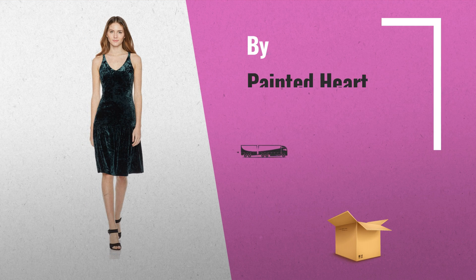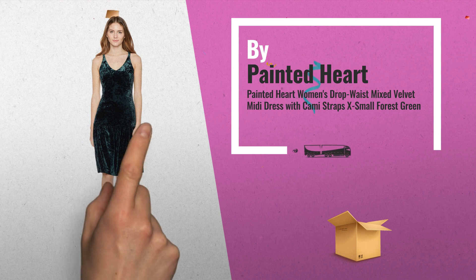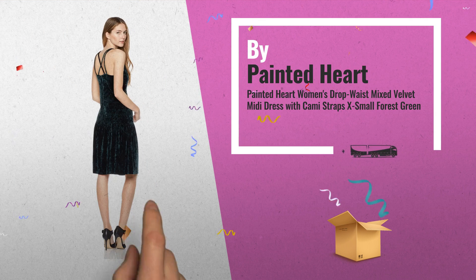Number 4: Sleeveless Dress featuring scoop v-neckline and drop waist with ruffle skirt.